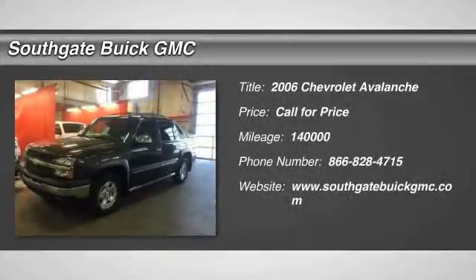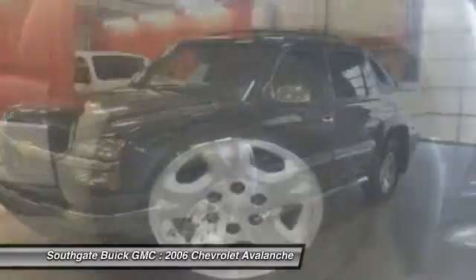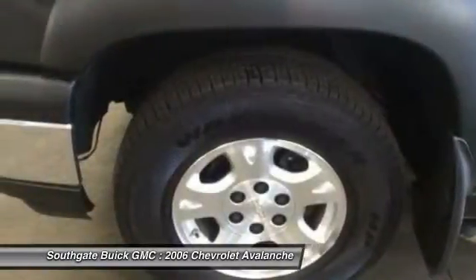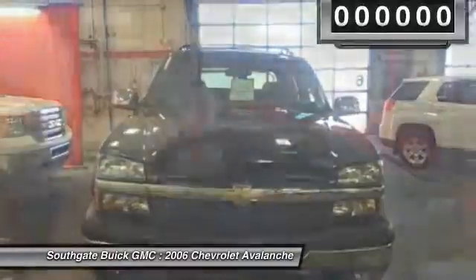The 2006 Chevy Avalanche. The Chevy Avalanche can transform from an SUV into a full-size pickup truck, all in less than a minute. This makes the Avalanche one of the most flexible vehicles out there.